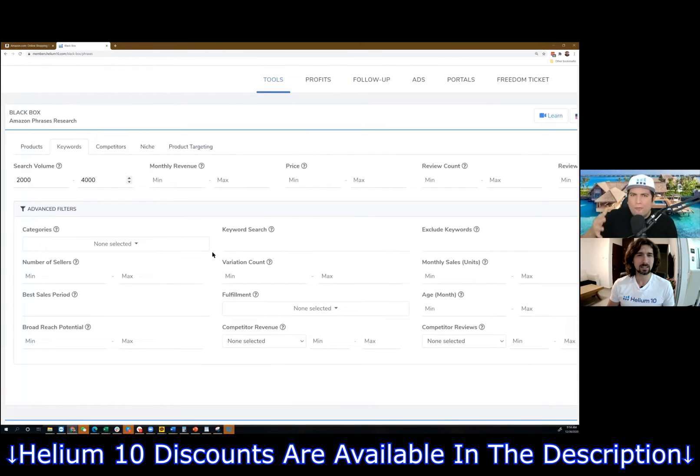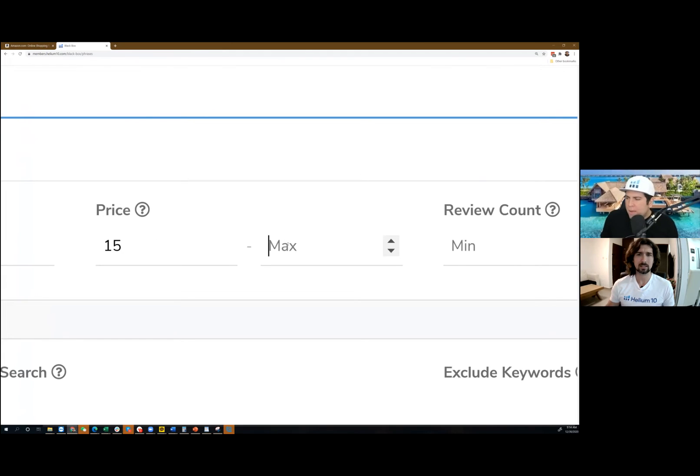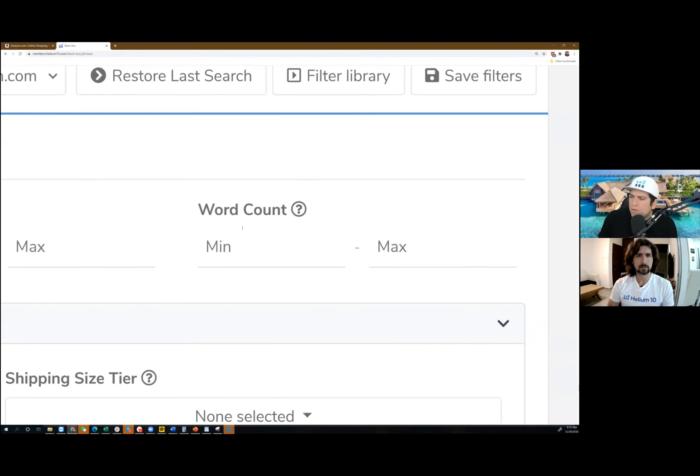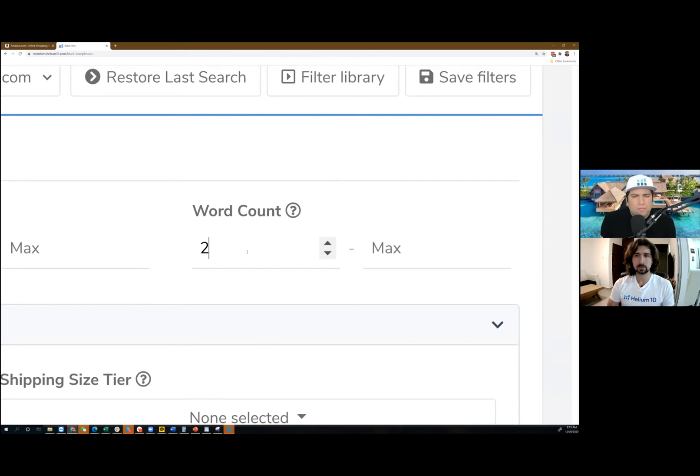One thing I want to do is set an average price — let's do minimum $15 and maximum $50. This just means the average price won't be $100 or something, because a lot of us can't afford to invest in a product that retails for a hundred dollars because of minimum order quantities and things like that. Another thing I like to do is put minimum words to two, because I want keywords that people use to buy more. In my experience, keywords that are only one word — like kitchen or bathroom — sometimes people aren't searching to buy, they're just browsing. But if it's kitchen countertop utensil or bathroom ornament, that's something people can actually buy.